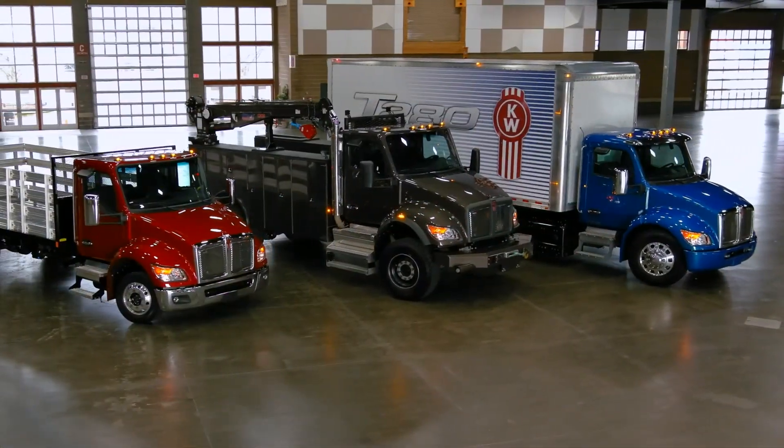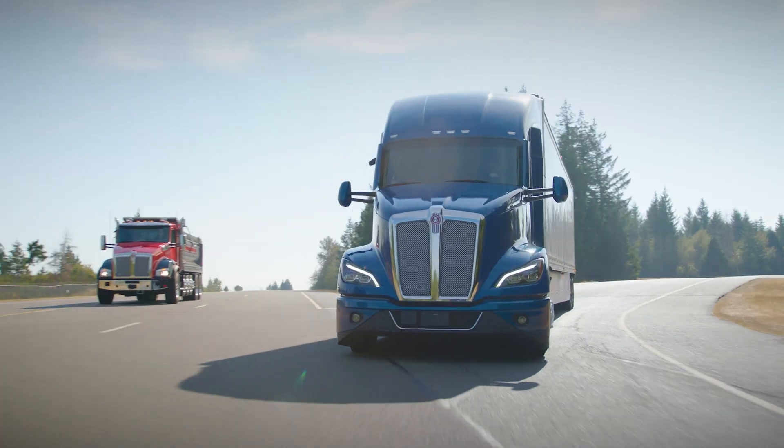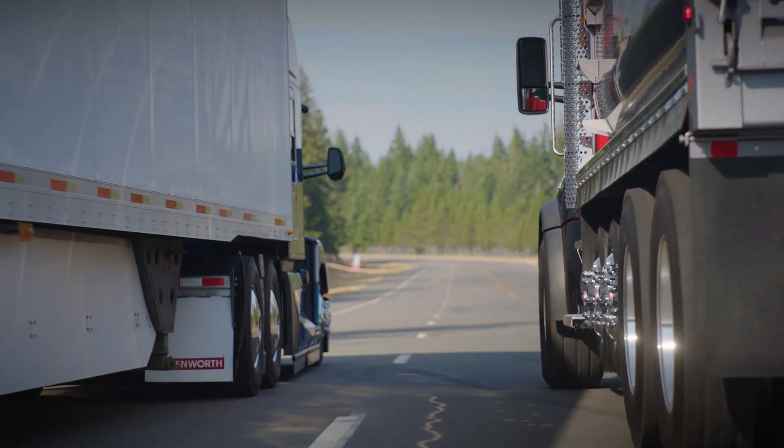Kenworth offers a tire pressure monitoring system, or TPMS, from our factory on all 2.1 meter medium duty and heavy duty models.